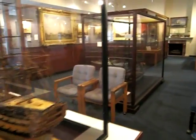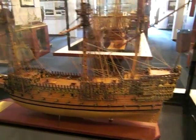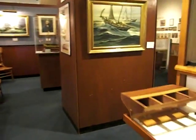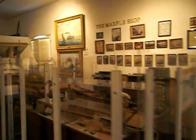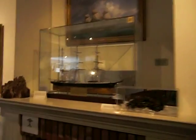Here we are at the Ventura Maritime Museum at Channel Islands Harbor. This place is amazing in terms of the history that it brings — there's ancient artwork, ships, and models. I really learned quite a bit here going through a docent tour. Very knowledgeable docents.